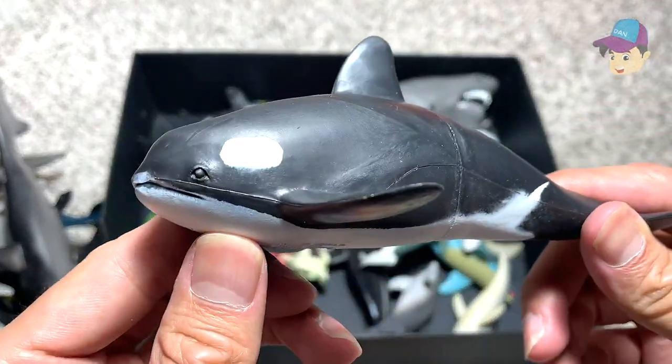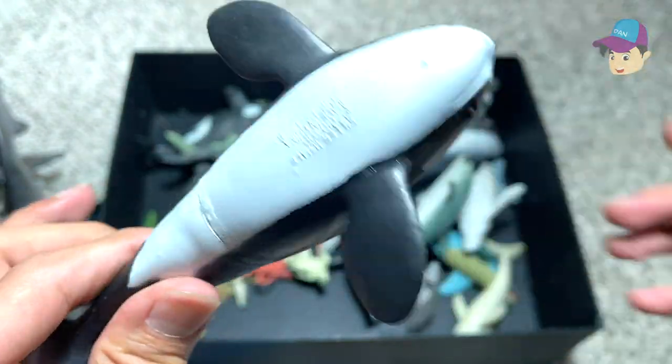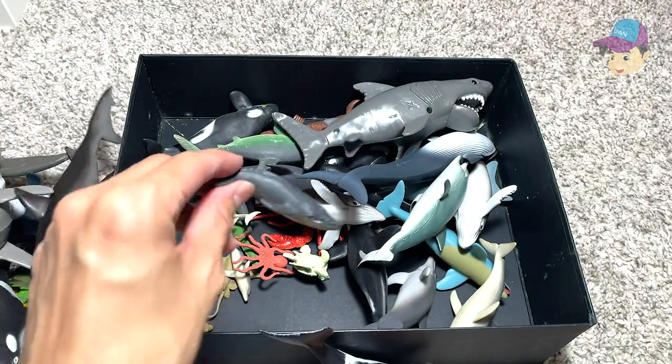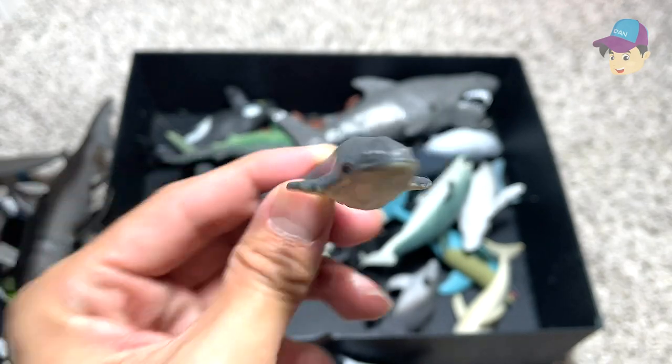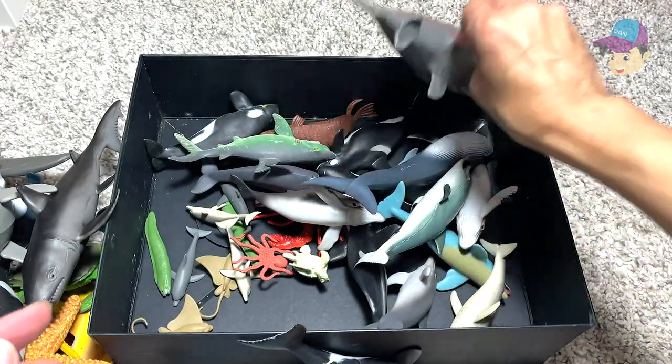Yet another killer whale — this one is slightly more bloated. Those are known as the orca. And this is a humpback whale — a mini humpback whale. And this is another shark.